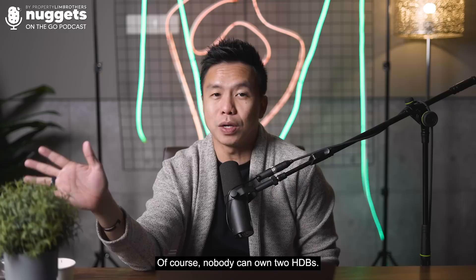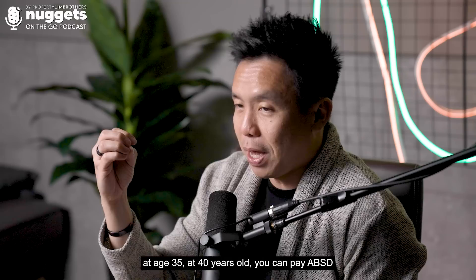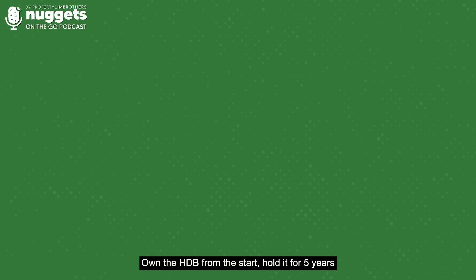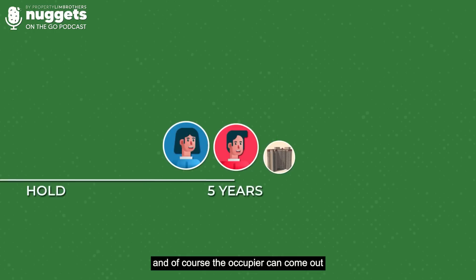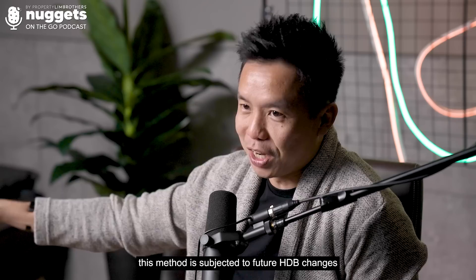Even if you're a single person, if you own an HDB resale property bought at age 35, by 40 years old you can pay ABSD and buy a second property — a private home — then move into it and rent out your HDB. The second method is the owner-occupier method: own the HDB from the start, hold it for five years, and the occupier can come out to buy a private property. Of course, this is subject to any future HDB rulings that may change at HDB's sole discretion.